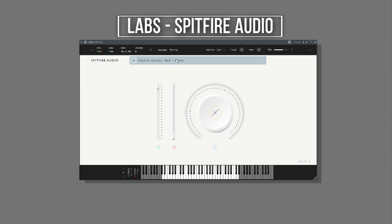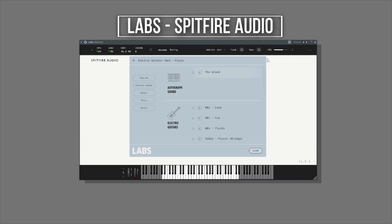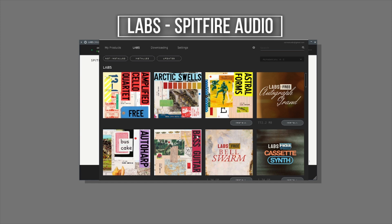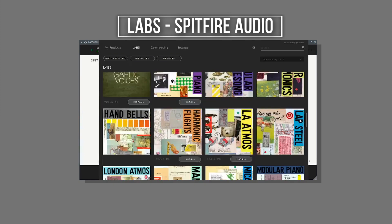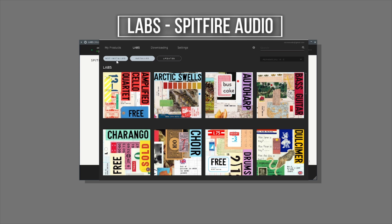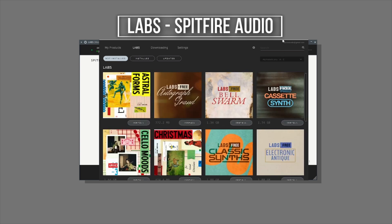As you can see on my list, I have a few that I've downloaded — I have the Autograph Grand, the Electric Guitars, and the Garlic Voices. If you want to download more packs from their site, you go to their app, which is more like their portal when you install the plugin. Inside here you will see all their available packs. You can go under the updates and see the installed ones, and also the ones you haven't installed yet. That will be all about this plugin and I would really recommend it.